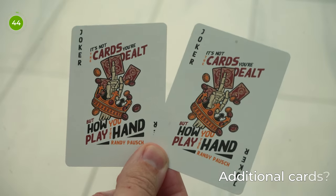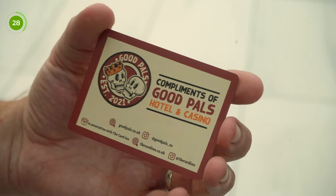Let's talk about the additional cards included with the deck. You get two identical jokers which feature that quote I mentioned and the same design from the front of the tuck case with the hand and the crown. You also get a Good Pals Hotel and Casino advert card, which is a really nice touch — it has the Good Pals logo, social info, and details for The Card Inn. And you get a duplicate three of diamonds, which is perfect for card tricks. If you've made it this far and you're not subscribed, it'd be amazing if you could subscribe and give the video a like, and leave a comment with your thoughts on the deck.